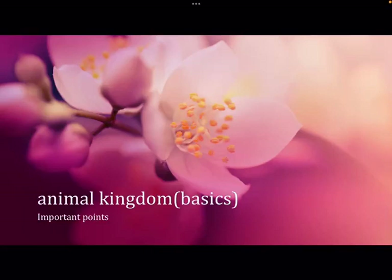Hello everybody, welcome to our channel Our Health and Wellness. Today we are going to discuss about the further part of the chapter Basics of Animal Kingdom. Today we are going to discuss about Phylum Arthropoda.